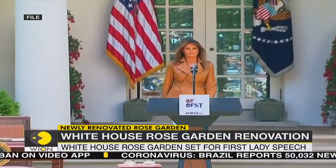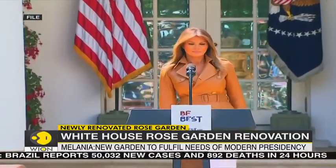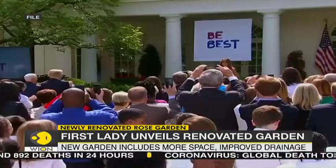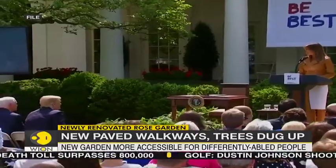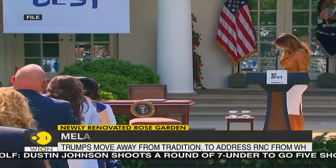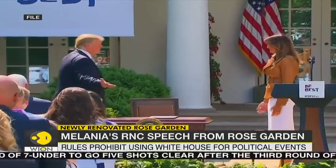The location of the First Lady's speech is a major shift from normal political norms. Federal rules have prohibited the White House from being the setting for expressly political events. So the Trumps will be the first to use the executive mansion for a political convention — and not just the First Lady. Donald Trump will also deliver his RNC speech from the White House's South Lawn.